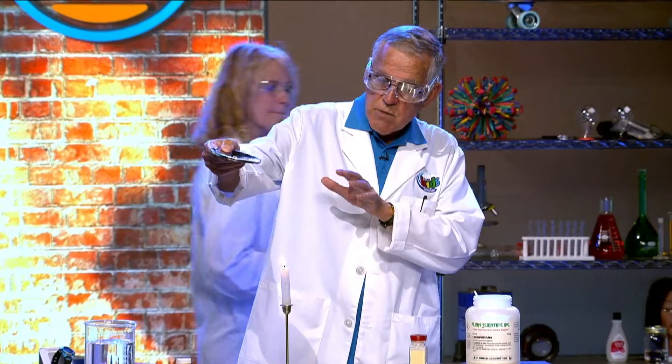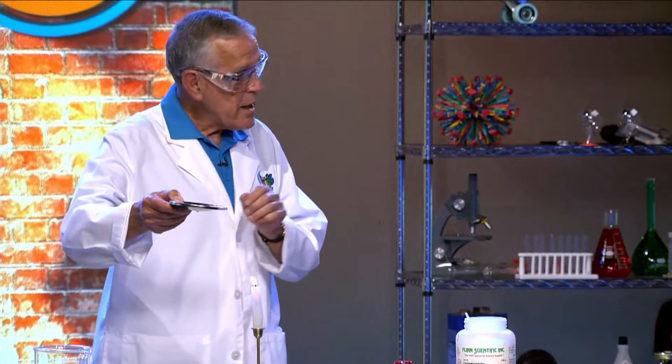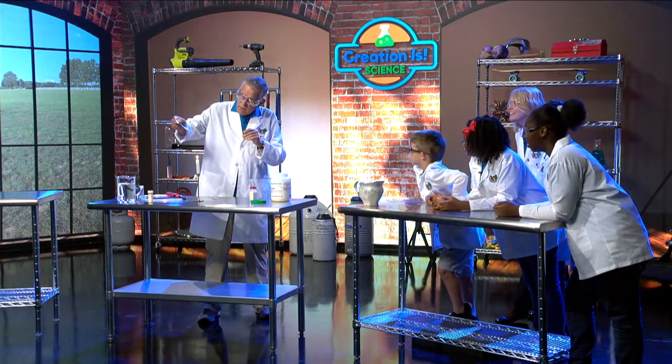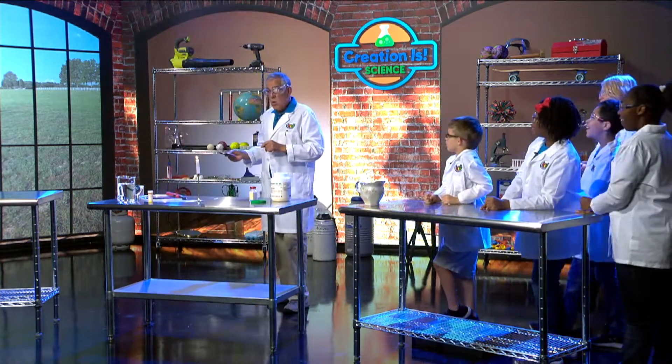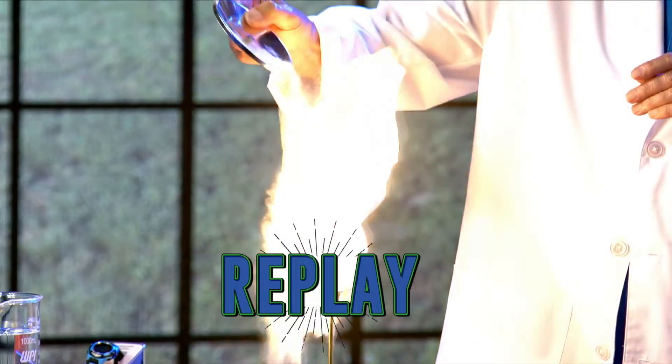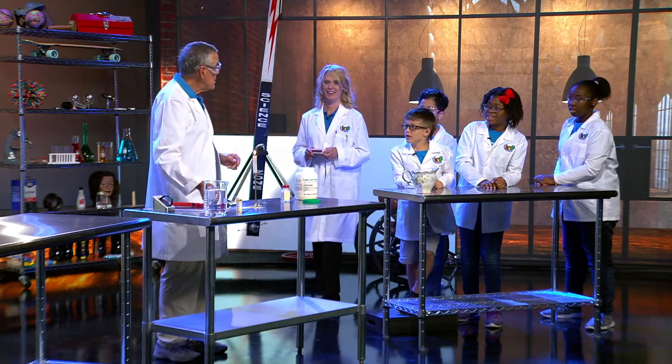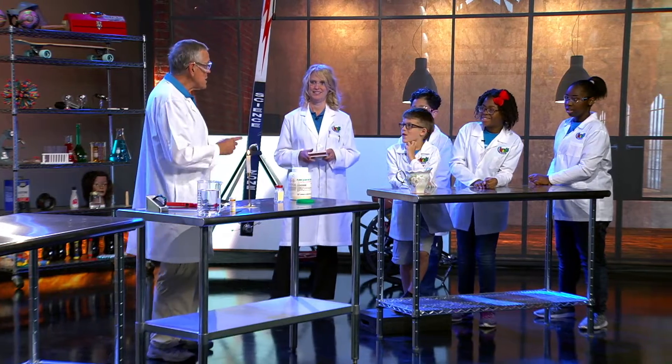I'm just going to pour some of it right over the flame. Are you ready? Three, two, one — whoa! Did it burn? Yeah! Now that's interesting. But it was safe if we use it according to directions.